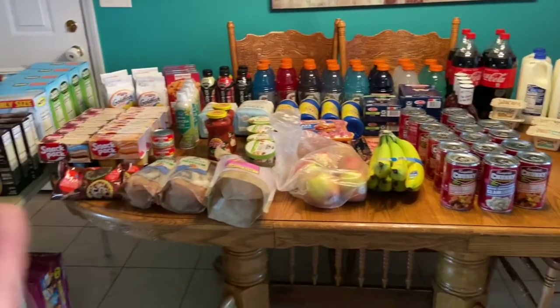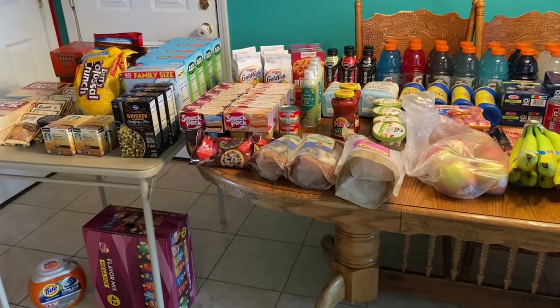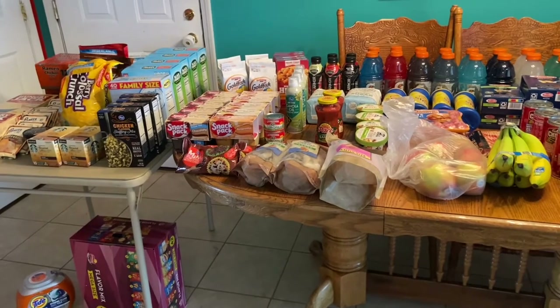My total before tax, coupons, and sales was $367.20. I spent $282.57 and saved $101.88. I could have gotten it cheaper if I'd gotten the sale prices on some substitutions, but I was only willing to fight one battle — the gummies — because they would have charged me an extra $30 for that, and I wasn't going to let that go.